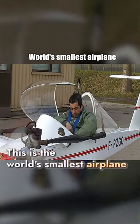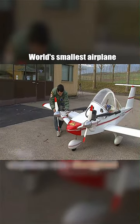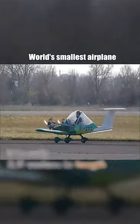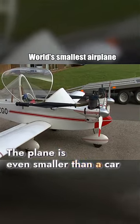This is the world's smallest airplane. It cost only a little over $10,000 to build. Named the Cricket, this airplane was designed by a French engineer. It is only 3.9 meters in length and 1.2 meters in height, weighing just 75 kilograms. The plane is even smaller than a car.